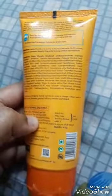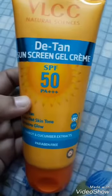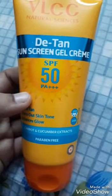100 grams of product. The same variant is also available in SPF 30, but I'd go for higher protection. I definitely suggest this — it doesn't just protect your skin, it also detans your skin. That's the speciality of this. Thank you so much!